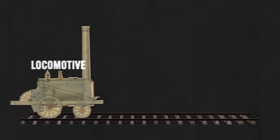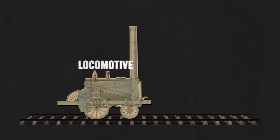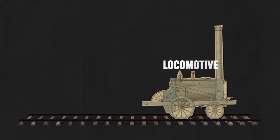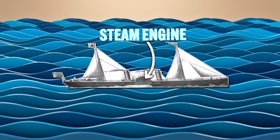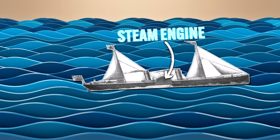They didn't stop at powering only factories with steam engines. The steam engine was also used to power locomotives running along railroads, a significant means of transporting mass-produced goods to market quickly. Steamships were fitted with steam engines as well, all of which increased the efficiency and speed with which products could be sold.